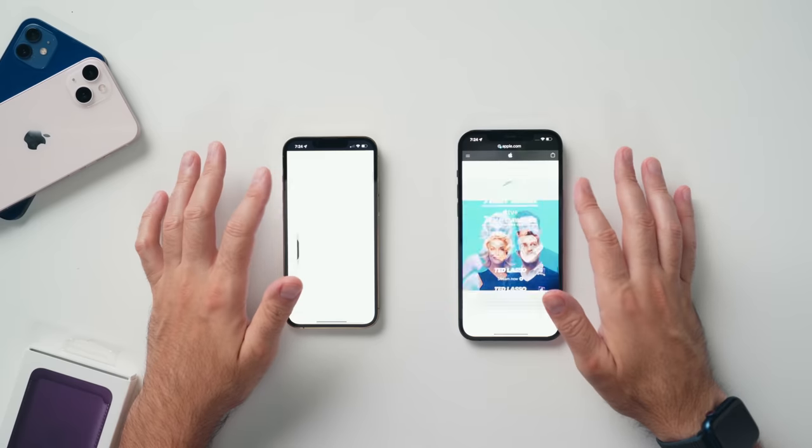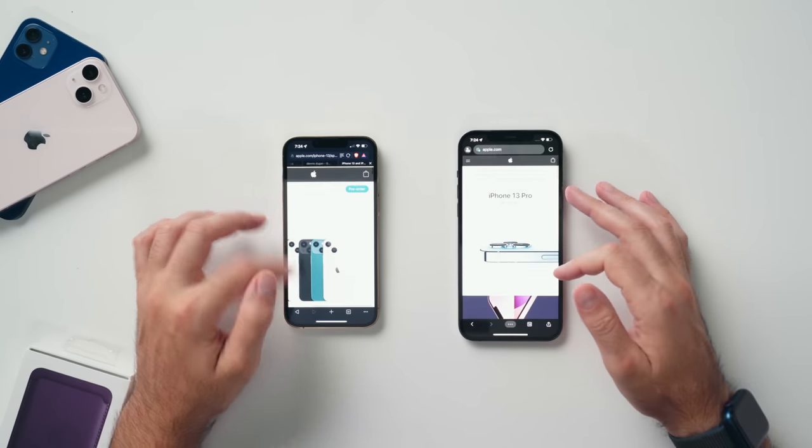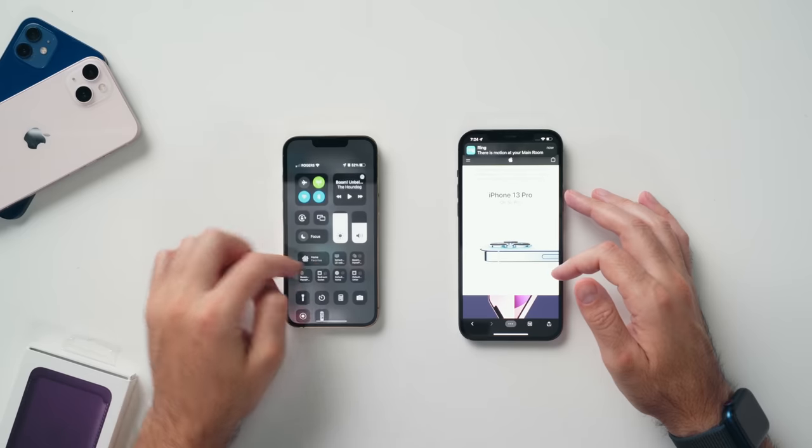The display is hands down my favorite upgrade. I know a lot of people feel the camera is, but I've been using high refresh rate displays on Android devices for years — it's about time Apple brought it to the pro lineup. I think it's the best way to perceive speed. If I brought an average consumer in right now, had them play with the iPhone 13, then pick up the 13 Pro, they would perceive the 13 Pro as significantly faster, even though both devices share the exact same processor. That's how much difference it makes — scrolling menus, playing games, it just feels like your phone is free.